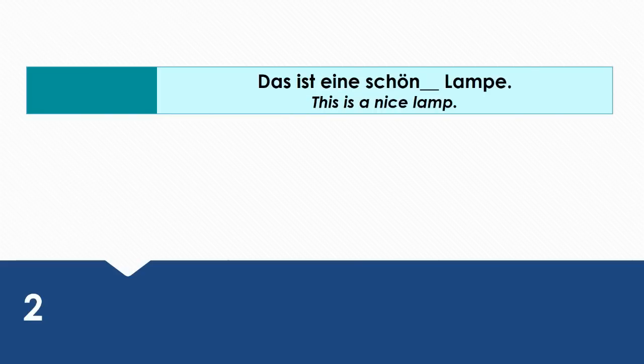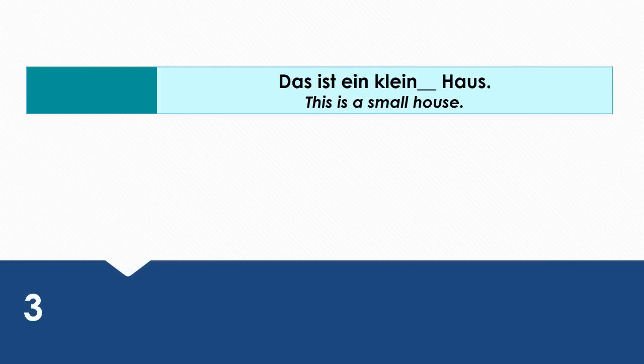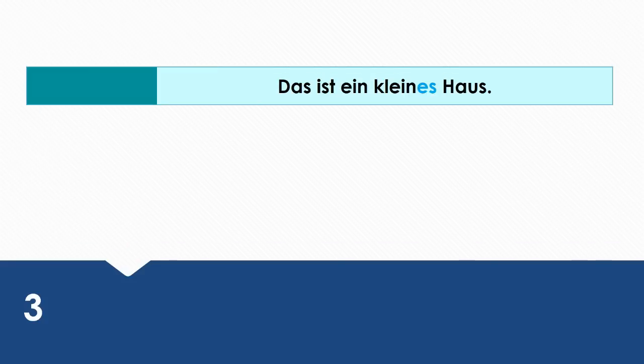This is a nice lamp. Wie sagt man das auf Deutsch? Das ist eine schöne Lampe. This is a small house. Wie sagt man das auf Deutsch? Das ist ein kleines Haus.